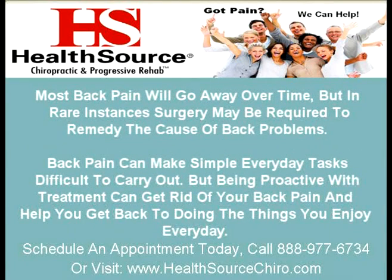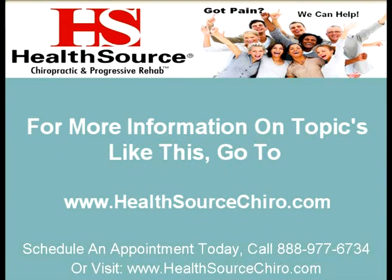Most back pain will go away over time, but in rare instances, surgery may be required to remedy the cause of back problems. Back pain can make simple everyday tasks difficult to carry out, but being proactive with treatment can get rid of your back pain and help you get back to doing the things you enjoy every day. For more information on topics like this, go to www.healthsourcechiro.com.